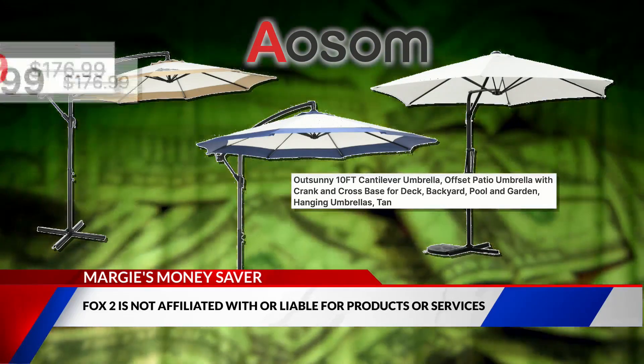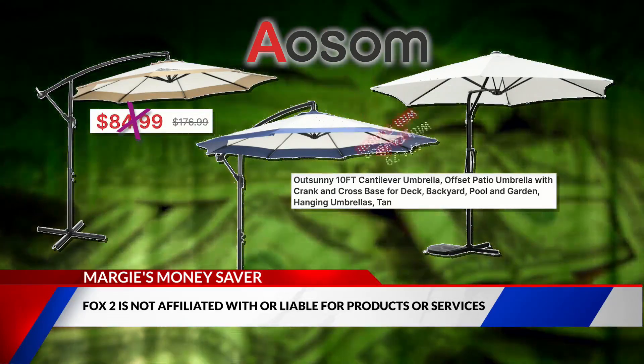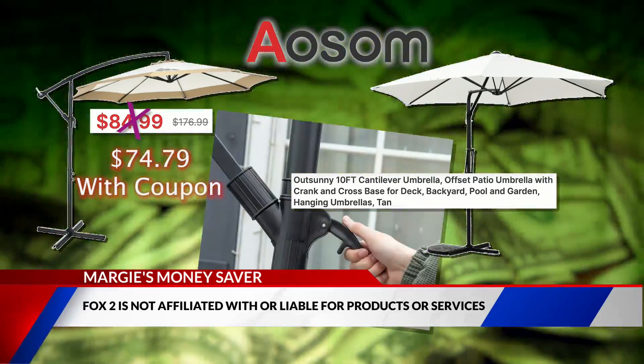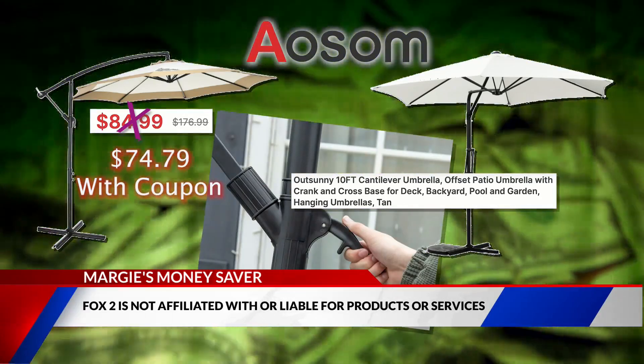This is down from $177 to $74.79 when you enter a coupon code at checkout at Awesome Online. This is the lowest price we could find on this particular umbrella.